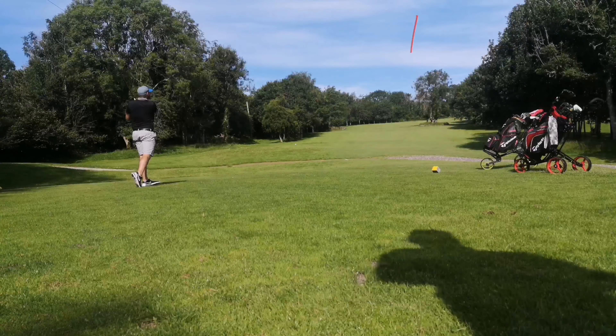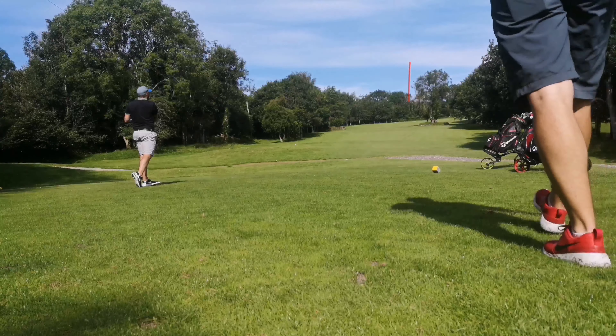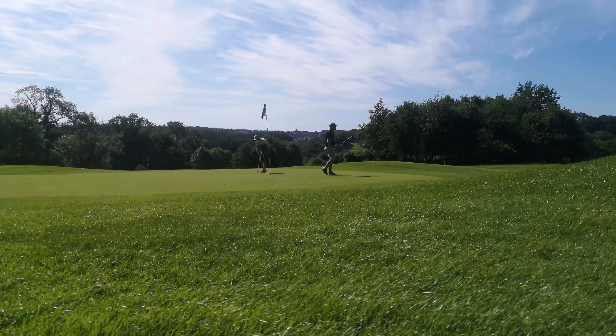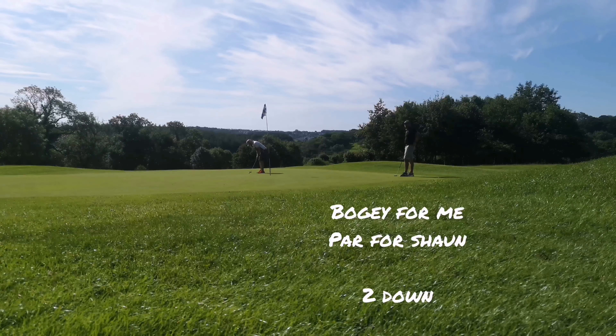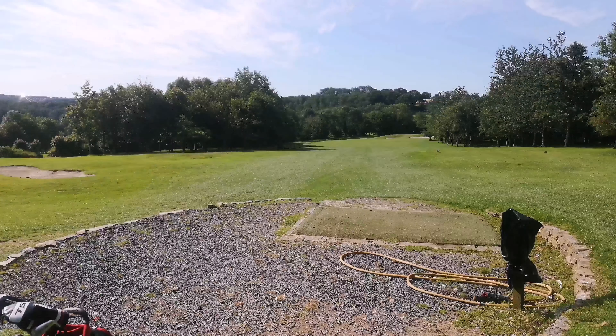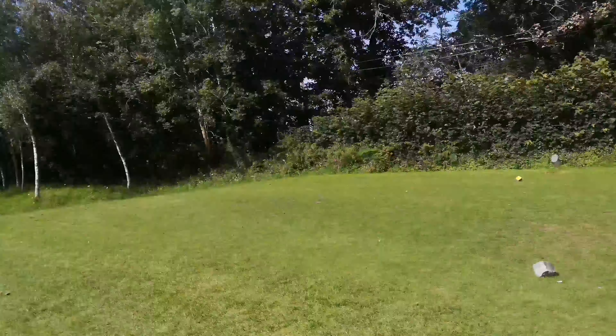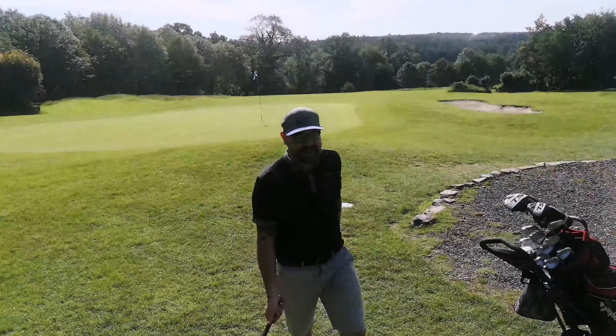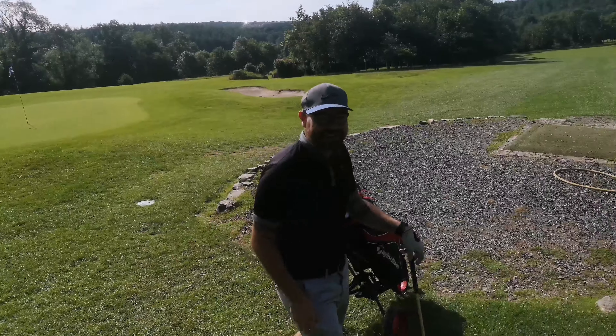Fifth hole and I'm currently two down. You're playing well aren't you? Yeah, all right. He's loving it - big smile as you can tell.